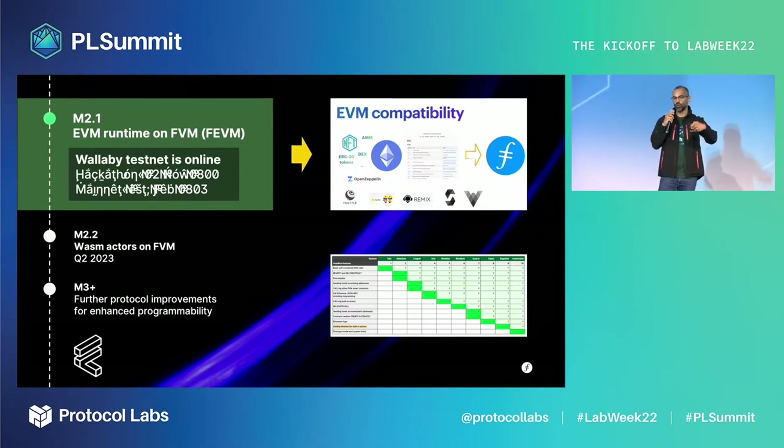You can reuse your existing knowledge of languages like Solidity and Yul, libraries like Web3.js and ethers, and tools like Truffle, Hardhat, Foundry, and Remix. The Wallaby testnet is our bleeding-edge testnet, already live, so you can start building today. We'll be running several hackathons in November, and Febim itself should reach mainnet by February next year.